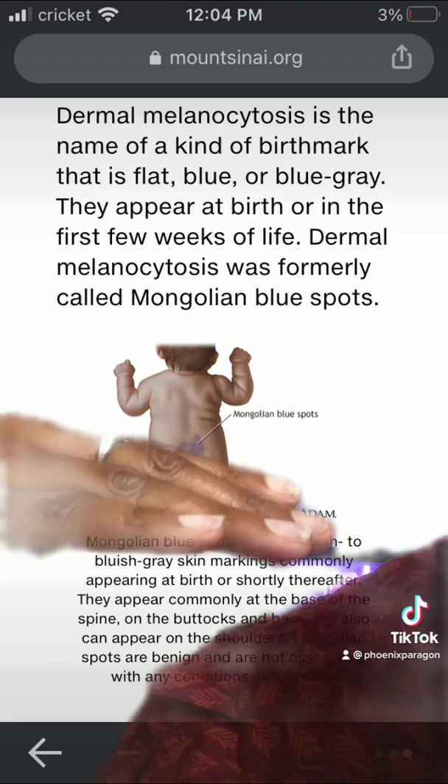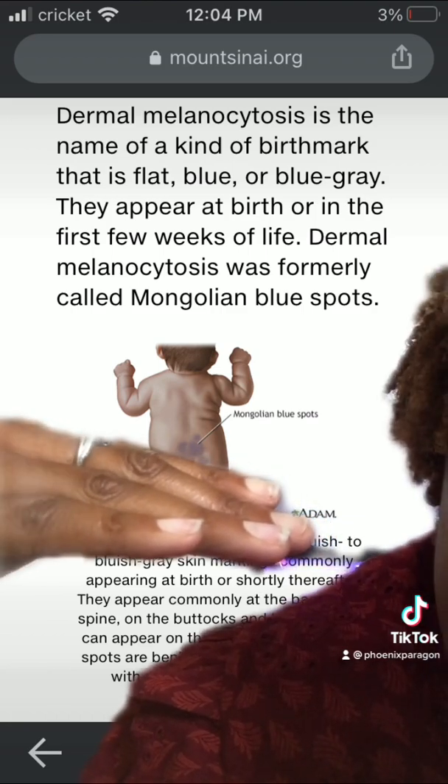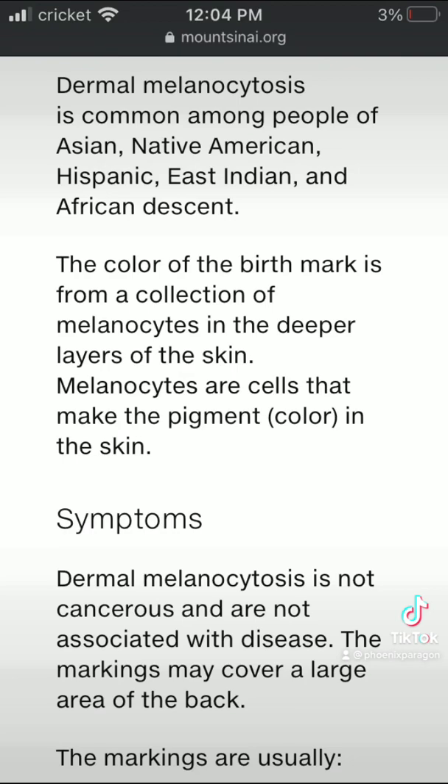All three of my kids had this growing up. It says this is common among people of Asian, Native American, Hispanic, East Indian, and African descent. I have something to say about that. These color birthmarks are a collection of melanocytes in the deeper layers of the skin.